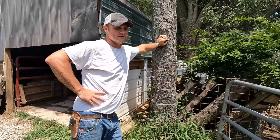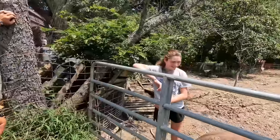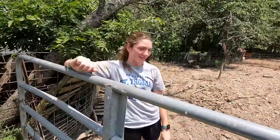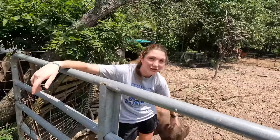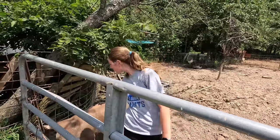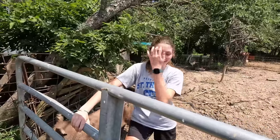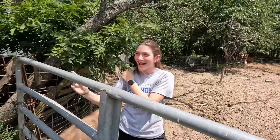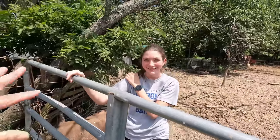And Avery got her farrowing experience — tell them about that. One of our gilts was really small, and she was giving birth to this litter. One of her babies got stuck and dad couldn't get in there, so I had to pull them because your hands are small enough. Yeah.